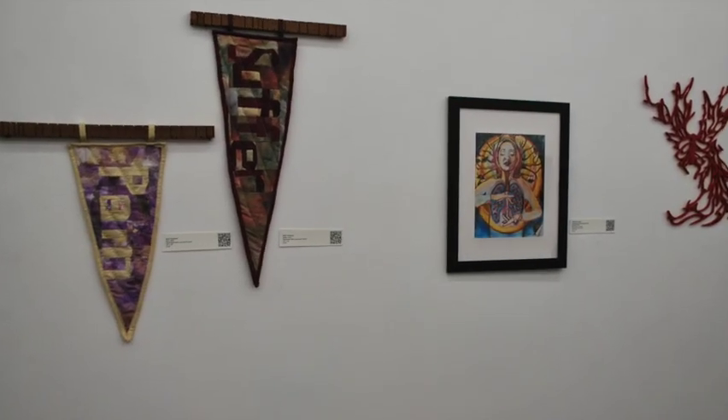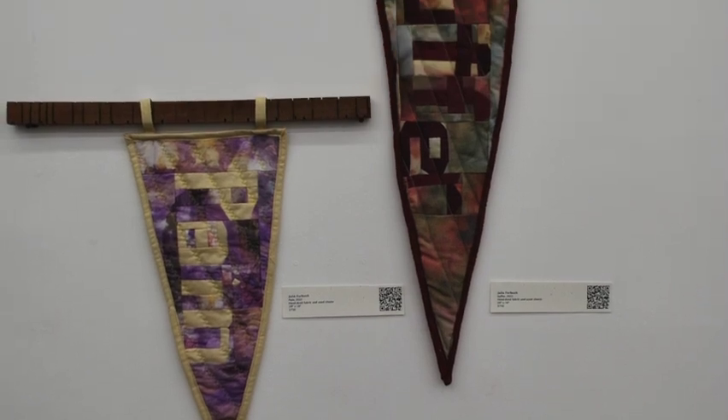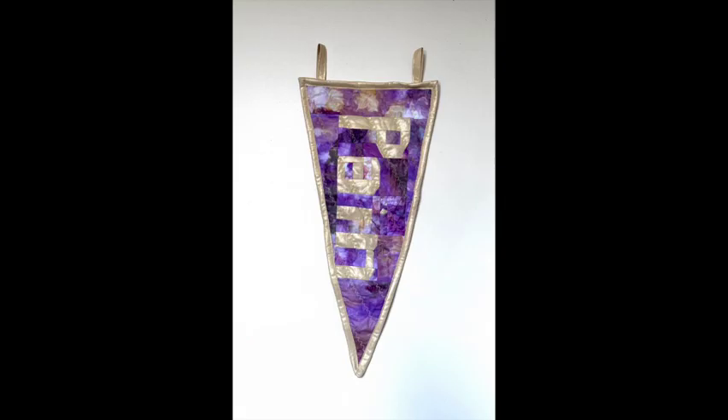Next, we come upon Julie Forbush's fabric pieces, Pain and Suffer. Pain is triangularly shaped, made out of different pieces and colors of purple with off-white letters and edging. The lettering reads Pain — it's a little bit hard to see and intended to be a little bit fuzzy. The triangular shape is a classic one that you would see raising a flag at a ball game.